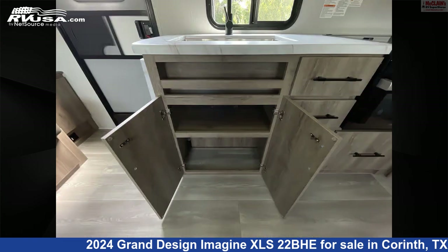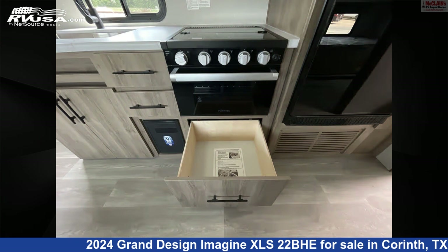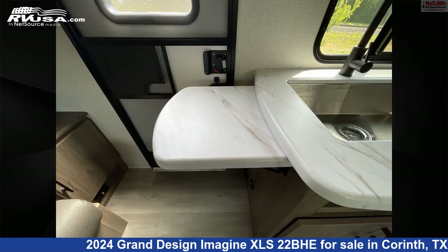This new Grand Design is 25 feet 4 inches in length and features sleep 6, external shower, air conditioning, leveling jacks, carbon monoxide detector, water heater, auxiliary battery, and stovetop burner.